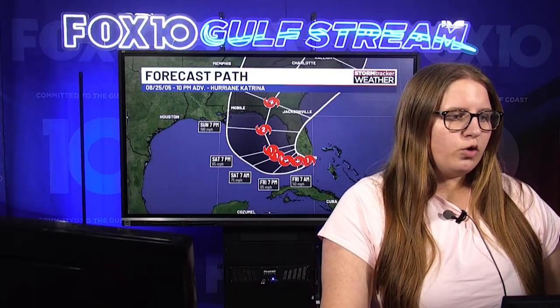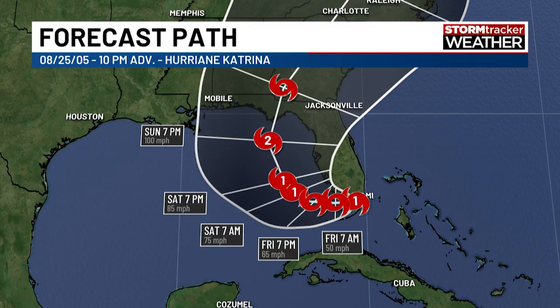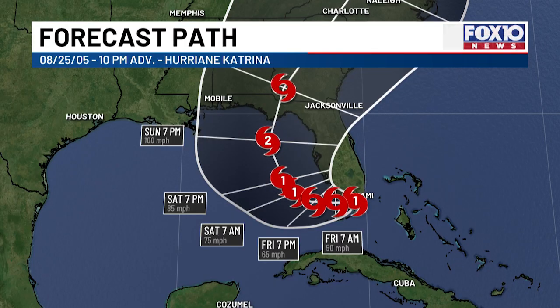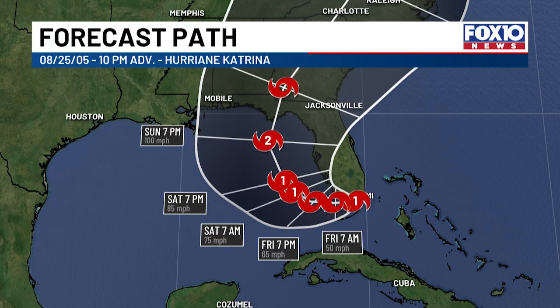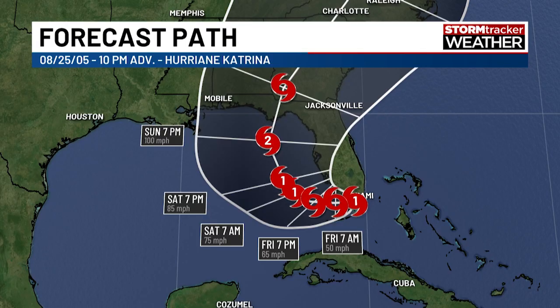This is the forecast path for August 25th, 2005 — the 10 PM advisory for Hurricane Katrina. This is the track and cone that was presented. This is when it was going through South Florida as a category one, becoming a tropical storm that Friday evening. It was located off the Florida coast, about to cross into South Florida. It was a category one storm with 75 mile per hour winds and a pressure of 985 millibars.